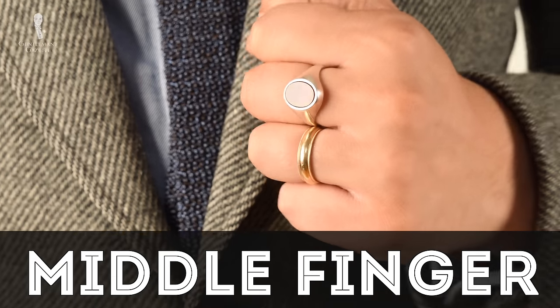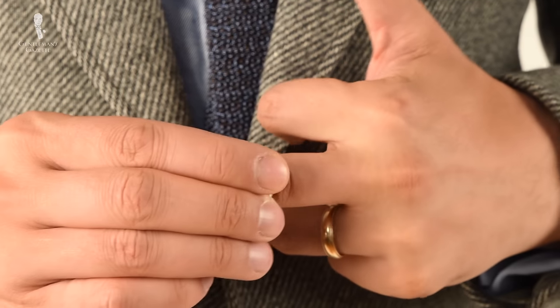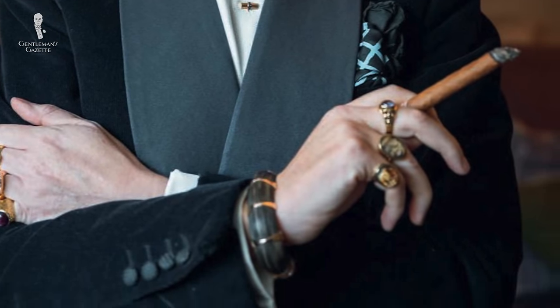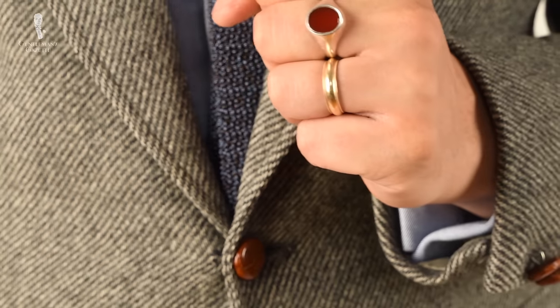Next up is the middle finger, also known as the long or tall finger. It's most well known for the obvious gesture you can make with it, and because of that very few men choose to wear a ring on this finger. A ring on the middle finger gets in the way and feels odd. A ring located at the center of the hand is said to symbolize responsibility and balance, and it's a bold choice that gets you noticed. Personally, I don't like the look or feel of it, so I don't wear one on my middle finger.